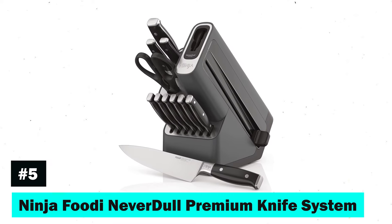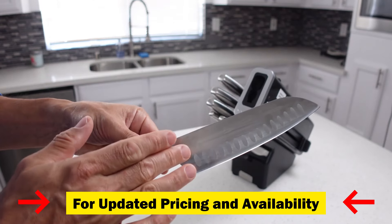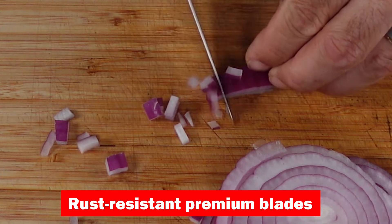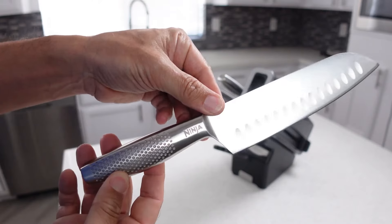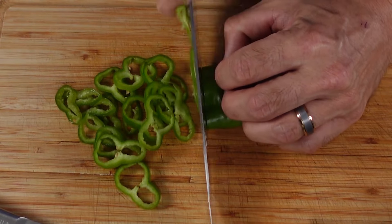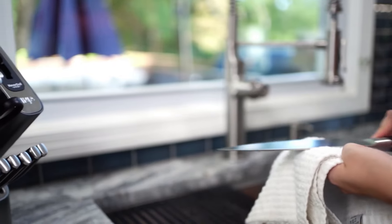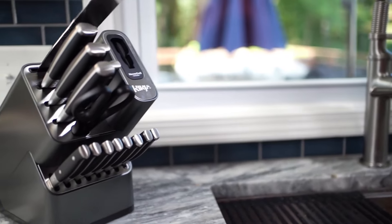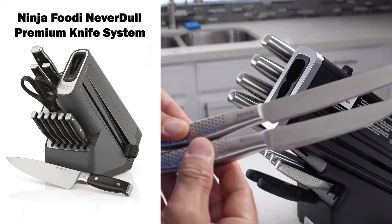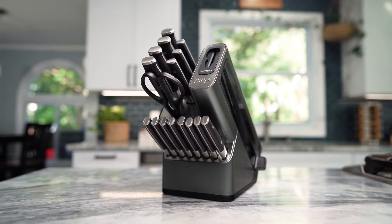Fifth on our list is the Ninja Foodi Neverdull Premium Knife System. This 17-piece set is a marvel of German stainless steel craftsmanship, boasting rust-resistant premium blades and superior sharp precision. The ergonomic design ensures comfort and control, making each knife feel like an extension of your hand. What sets this system apart is the built-in Neverdull technology, ensuring your knives remain razor-sharp for over a decade with its foolproof stone sharpening wheel. The modern, stylish block, along with professional steakhouse-quality steak knives, makes this set a standout addition to any kitchen.